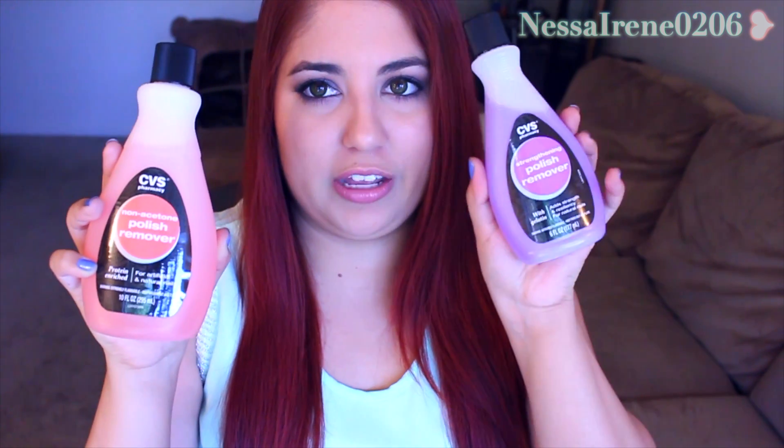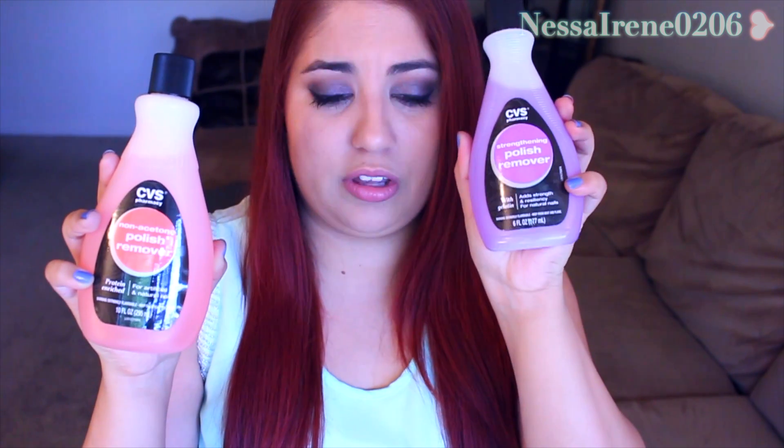Nail polish remover was buy one get one half off as well, so I got two bottles. I got one of the non-acetone polish remover and then one nail strengthening one. I used the strengthening one today. It fulfilled its nail polish removing duties, so I am satisfied.